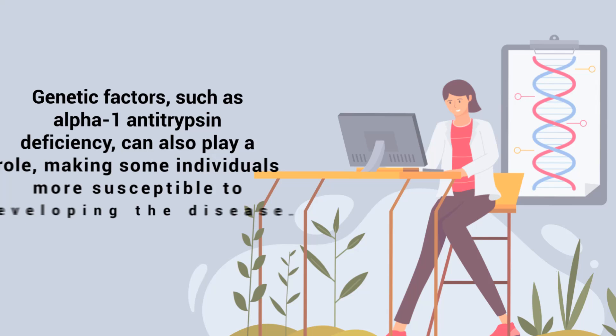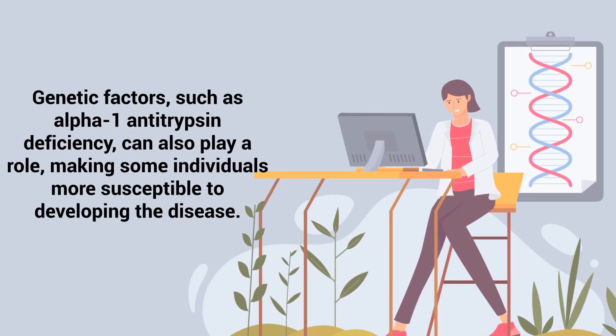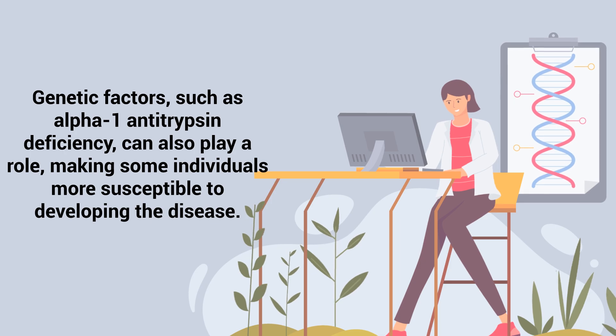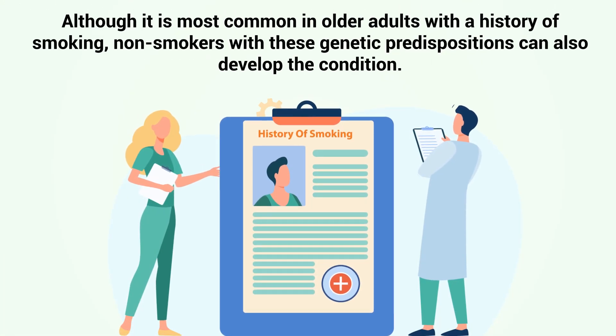Genetic factors such as alpha-1 antitrypsin deficiency can also play a role, making some individuals more susceptible to developing the disease. Although it is most common in older adults with a history of smoking, non-smokers with these genetic predispositions can develop the condition.